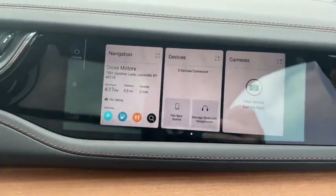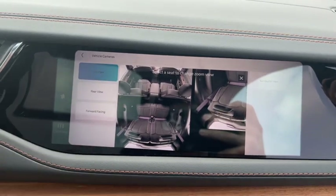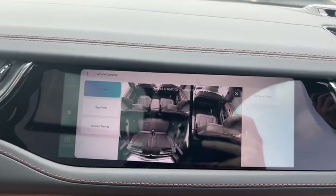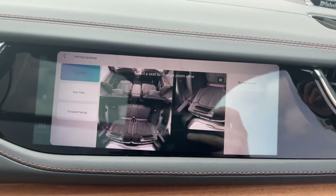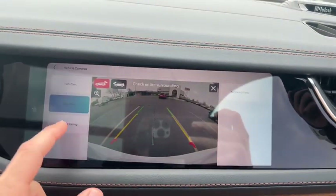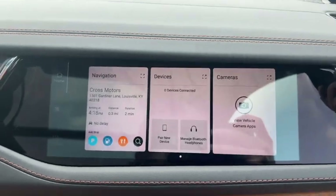Another cool feature with this interactive passenger side display is the cameras. Pull up the cameras — so if your vehicle is equipped with FamCam, your co-pilot can keep an eye on the kids, the puppies, or whatever you've got going on in the backseat. You can look at any seat in the back: that middle row, the back row, the very last row. You also have a display of the entire thing — you can see your rear view and your forward facing. So your co-pilot is really going to give you a good set of eyes from this side without you having to be distracted from the road.